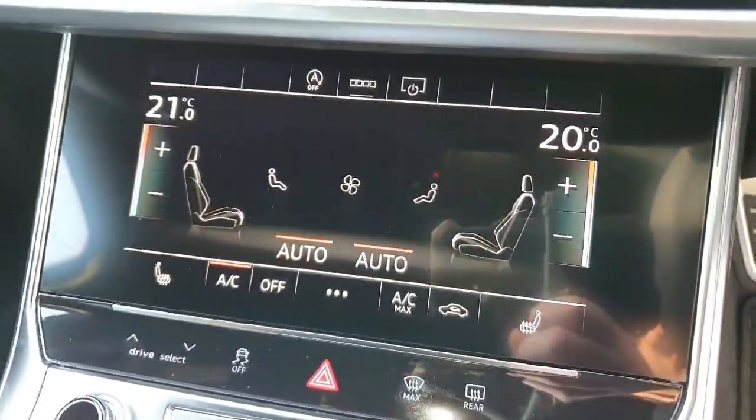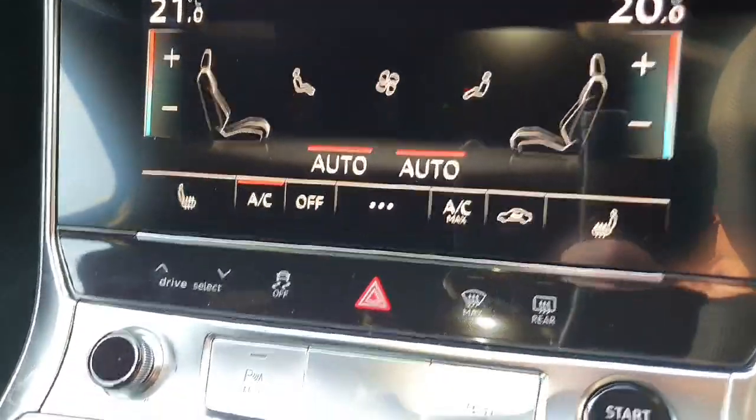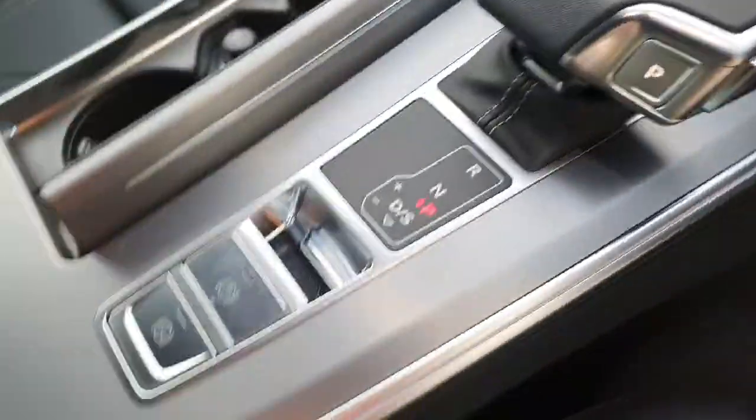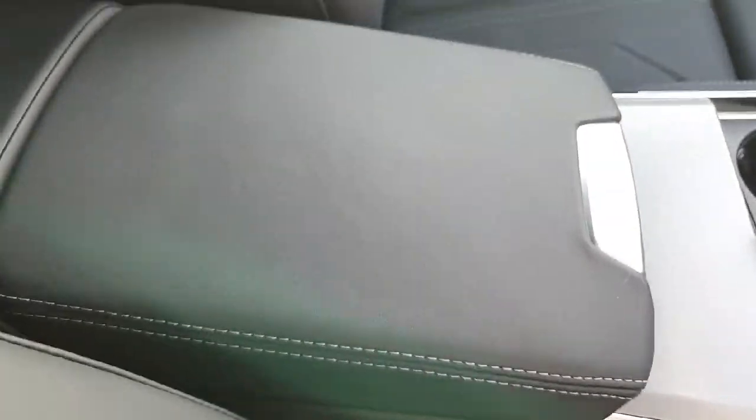You also have automatic climate control, heated seats either side. These are the fully glass buttons as well. You also have your automatic gearbox, electronic handbrake, cup holders, and armrests in leather. You've got the LED interior lighting and a black roof liner as well.